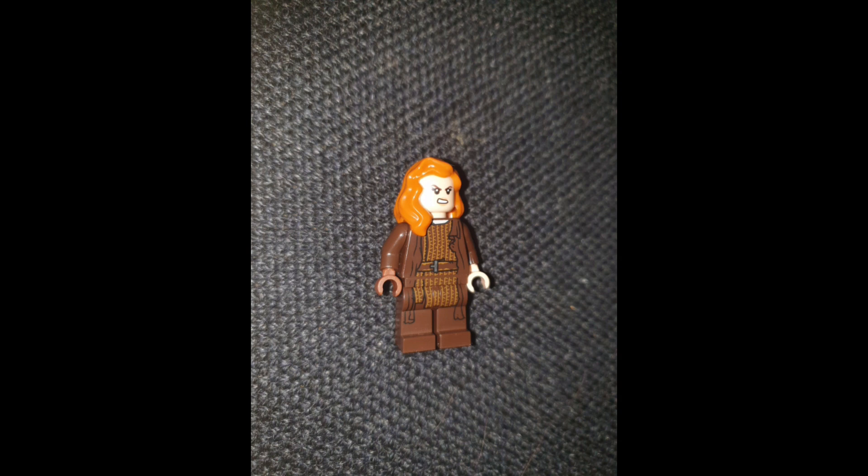She doesn't want to get married — she is a strong independent woman. That sums up her story pretty well. A little bit about why I made this custom: there is very little, if any, LEGO Brave.